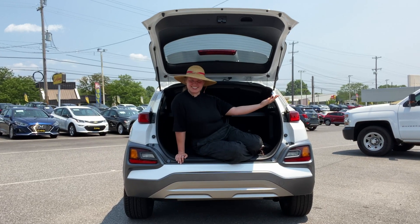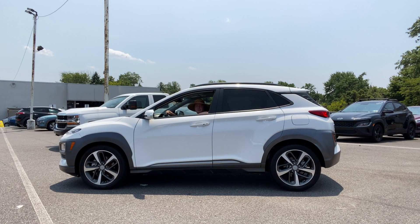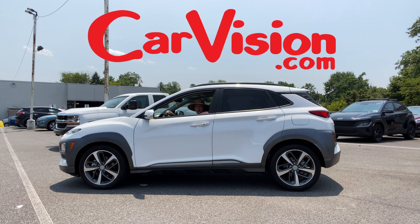Plus, look at all this storage. And who could forget about the moonroof? Come test drive this spacious SUV along with over 600 other cars at CarVision.